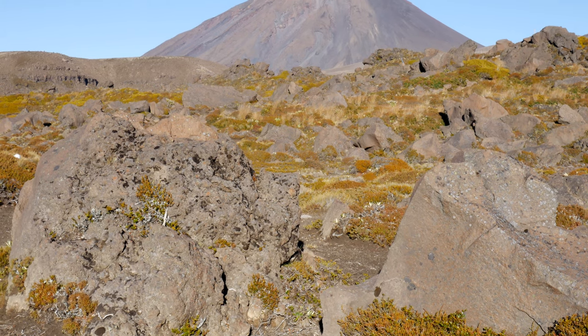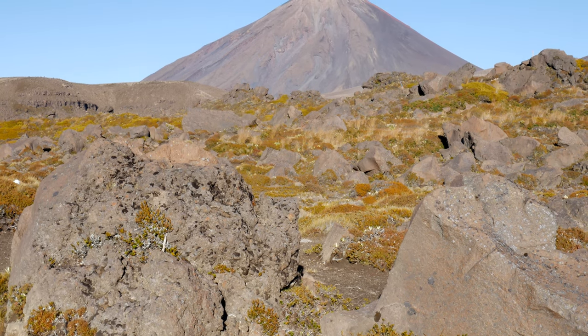Now coming around the backside of Mount Doom as we make our way through what I believe is called the Rangipo Desert — from what I recall, I believe it is the only desert in New Zealand. Crazy volcanic rock formations here. Man, I ran out of water — never a good feeling when you run out of water in the desert, but hopefully we're almost there.